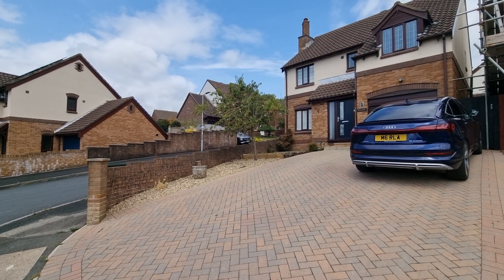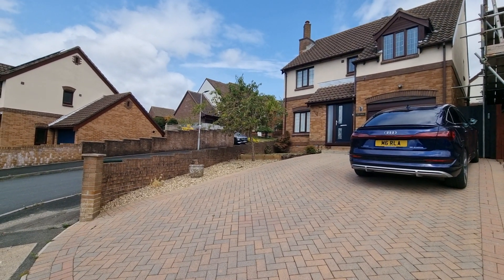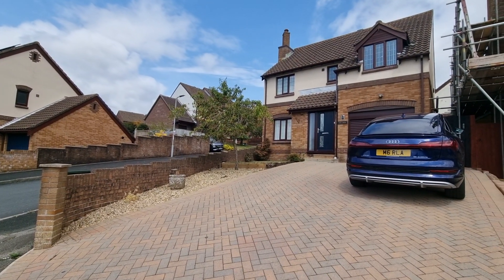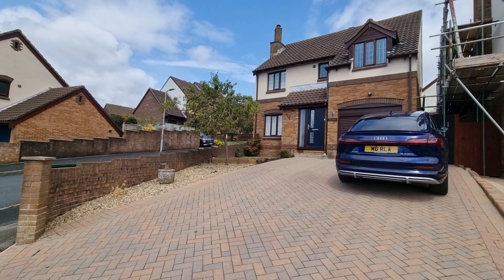Hello and welcome to another Lawson Estate Agents video viewing. We are here today to see a really gorgeous four bedroom detached property in Tramway Road in Woolwell.